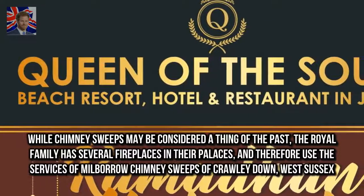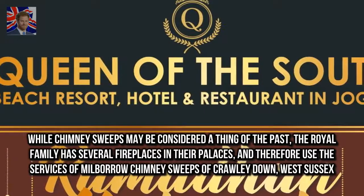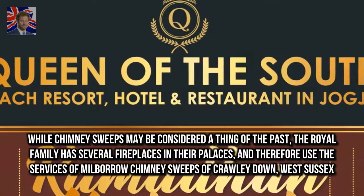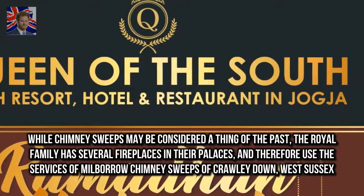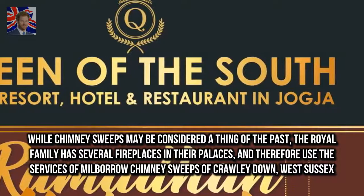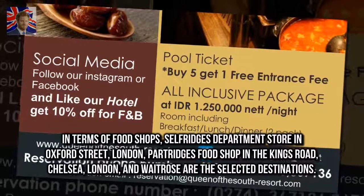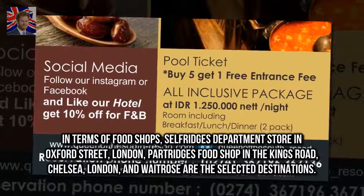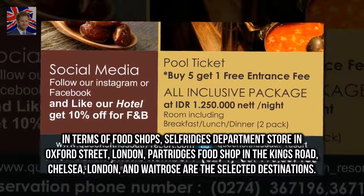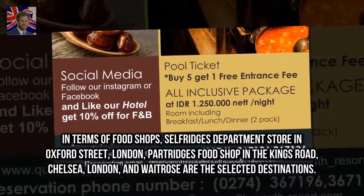While chimney sweeps may be considered a thing of the past, the royal family has several fireplaces in their palaces, and therefore uses the services of Millboro Chimney Sweeps of Crawley Down, West Sussex. In terms of food shops, Selfridge's Department Store in Oxford Street, London, Partridge's Food Shop in the King's Road, Chelsea, and Waitrose are the selected destinations.